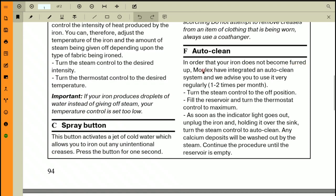Para F — auto clean: in order that your iron does not become furred up, Molex has integrated an auto clean system. Use it very regularly — one to two times per month. Steps: turn the steam control to off, fill the reservoir, turn the thermostat to maximum. Once the indicator light goes out, unplug the iron, hold it over the sink, turn the steam control to auto clean. Any calcium deposits will be washed out by the steam; continue until the reservoir is empty.